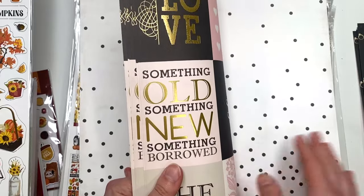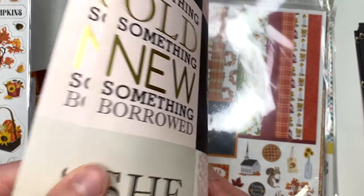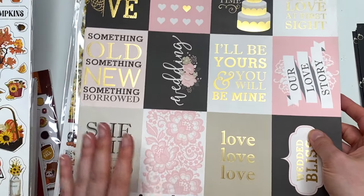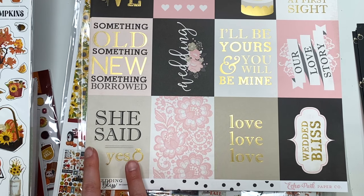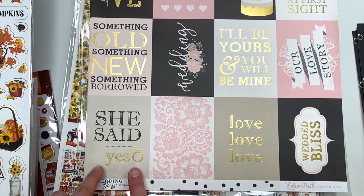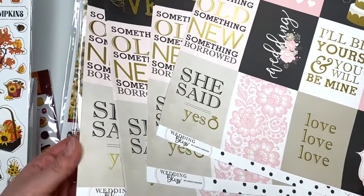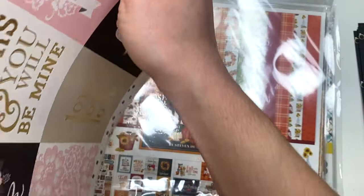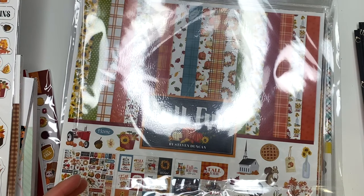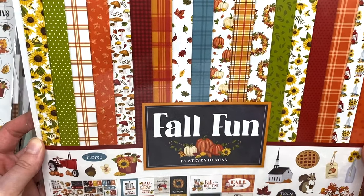I got a bunch of those engagement ring sheets, and I also got some single sheets - this other one is my other favorite. I got this side for the 'She Said Yes' cut apart specifically. To me that's more of an engagement thing rather than a wedding, because when you get engaged you say yes to 'will you marry me?' That's the only cut apart I wanted from it, so I got a bunch of those.